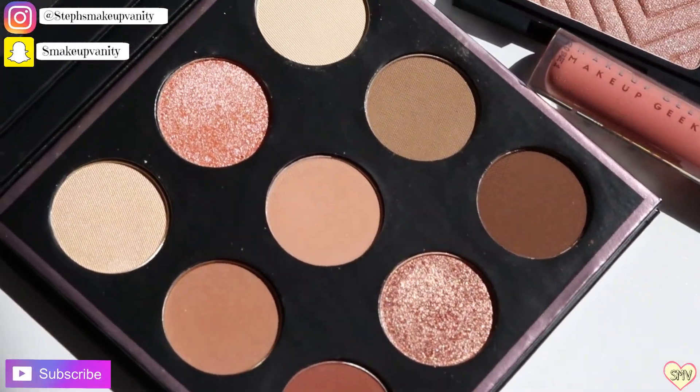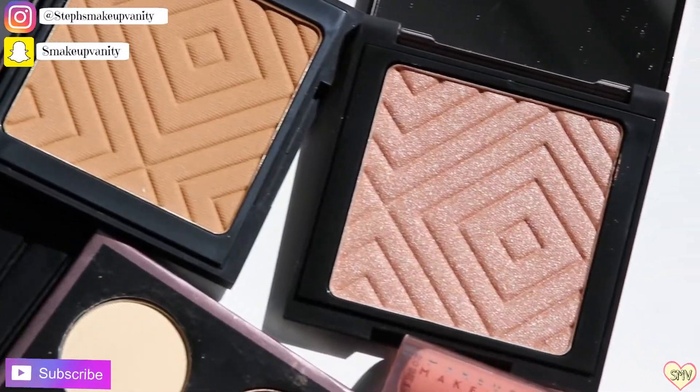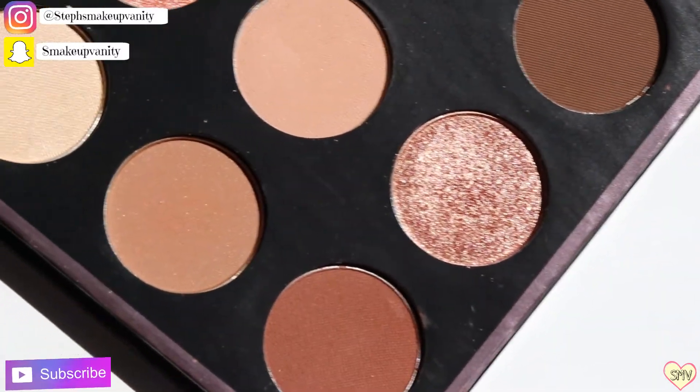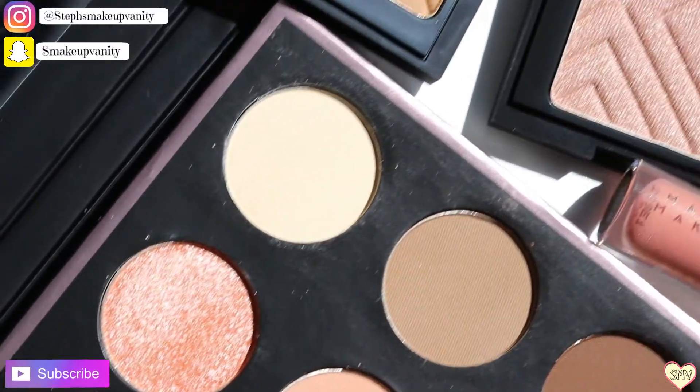Hi beauties! Welcome back to my channel. Today I'm going to share with you a few products from Makeup Geek — this is from their In The Nude collection. They have an eyeshadow palette, a bronzer, a highlighter, a cream and a matte lipstick, and everything is just so beautiful. Definitely shades that I would wear every single day.